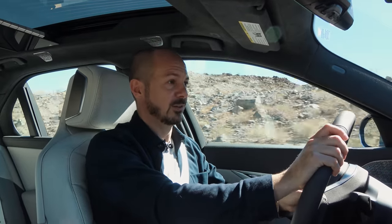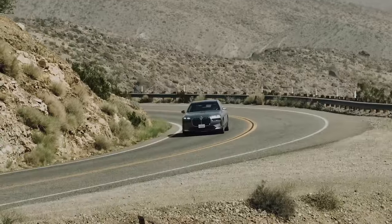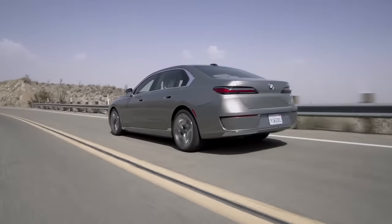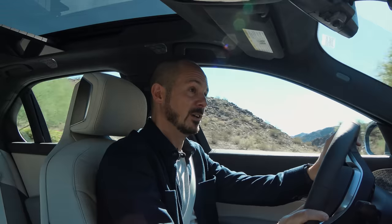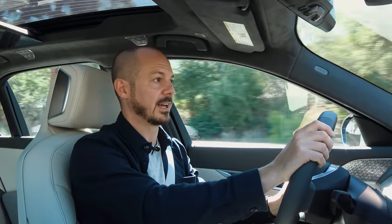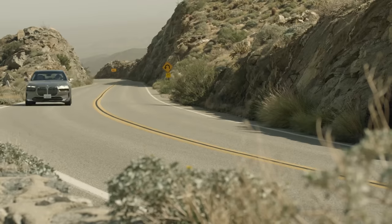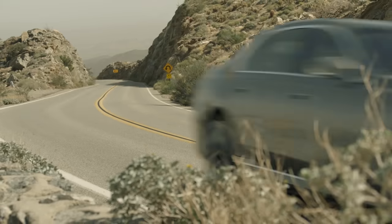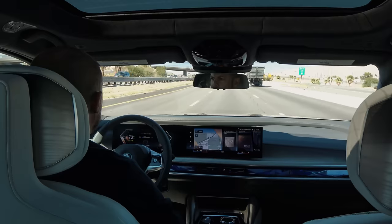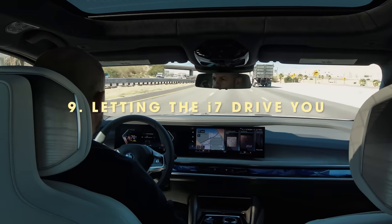Ride comfort is superb — with the caveat that UK roads are nothing like these smooth Californian desert roads. The i7 really does live up to its luxury billing, and not that many buyers of cars like this will care, but it handles quite well too. It stays flatter through corners than something like an Audi A8, so you can cover ground surprisingly quickly.